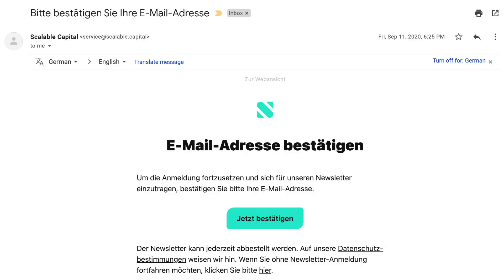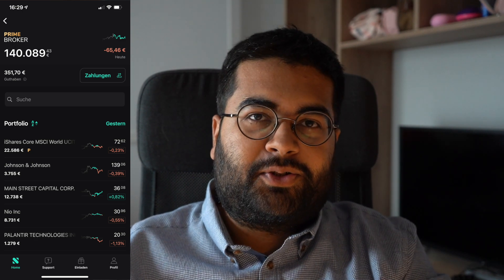On September 11th, 2020, I received an email from Scalable Capital asking me to confirm my email address. I had signed up because there was a lot of buzz around it at the time. Now, one year later, I have closed my Trade Republic account and I'm completely on Scalable Capital with a portfolio size of 140,000 euros. I wanted to make this video to share my experience after one year and one month.